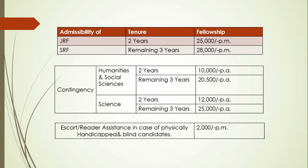In addition, you get a contingency grant. For humanities and social sciences, for the first two years you get ₹10,000 per annum, and for the remaining three years ₹20,500 per annum. For the science branch, for the first two years it is ₹12,000 per annum, and for the remaining three years it is ₹25,000 per annum.